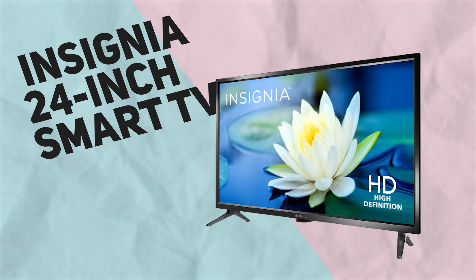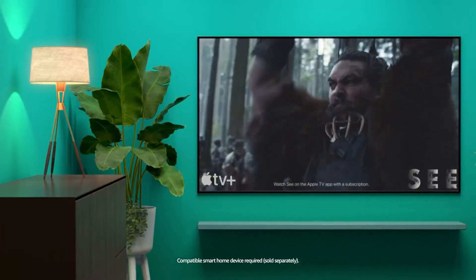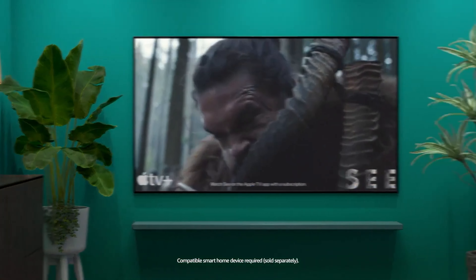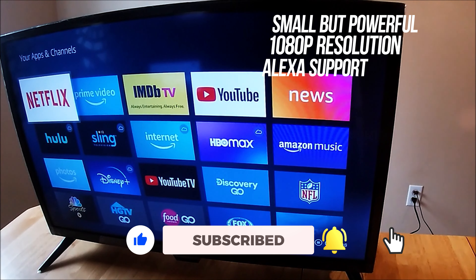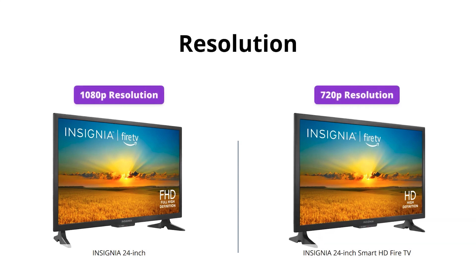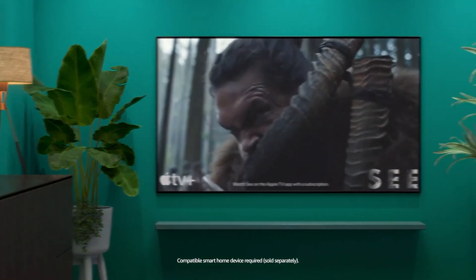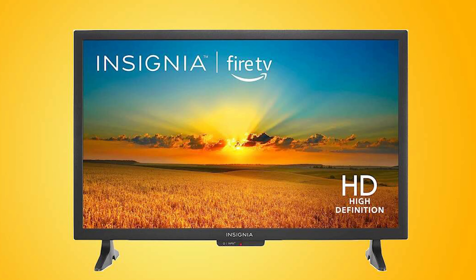We suggest the Insamia 24-inch Smart TV to anyone looking for a TV that is not only small but also quite powerful. Although it's not very big, this TV packs quite a punch. It already has Amazon's Fire TV, Alexa, Apple TV+, Disney+, Hulu, Netflix, Prime Video, Sling TV, and YouTube TV pre-installed for your convenience. At the push of a button, you'll have access to all of your most-watched television shows and movies. And considering it just costs $65, it is a deal that is really difficult to turn down.